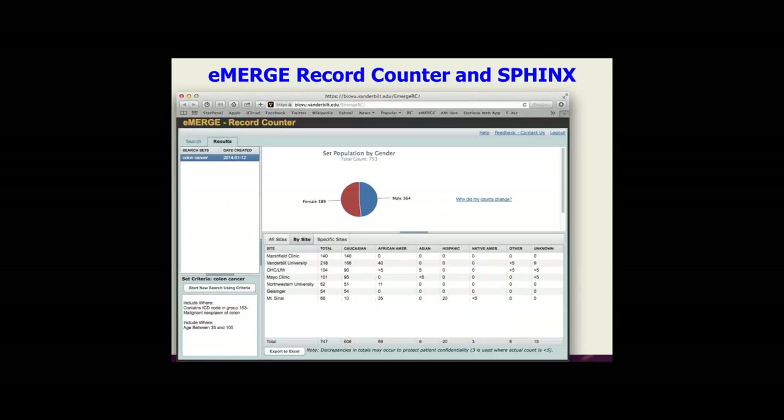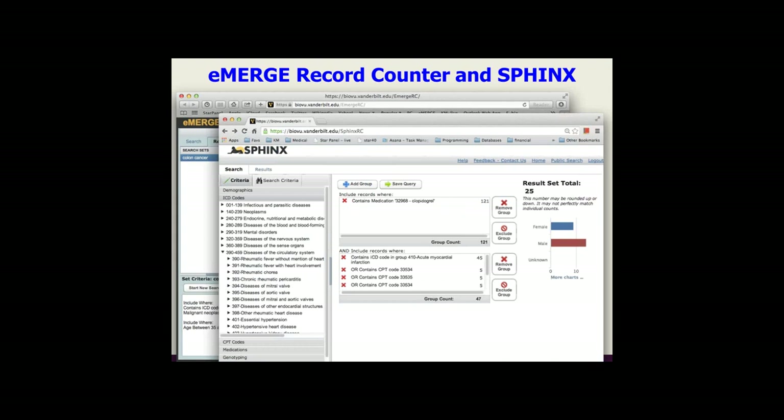The record counter is a tool we created from the coordinating center that houses data from the 53,000 genotype samples in eMERGE. It allows you to quickly query via ICD-9 codes, CPT codes, demographics, and site information to see whether something is feasible — helping you focus on which phenotype to pursue next. We're doing the same thing with Sphinx, which already has medication data in it, covering data generated from eMERGE PGX for those 9,000 genotyped people.